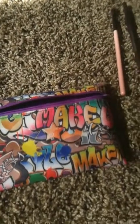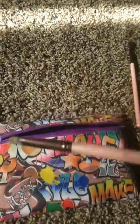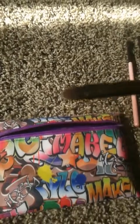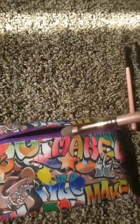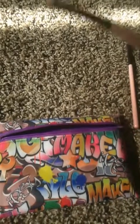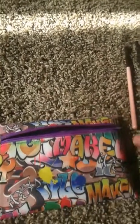Next I use this concealer brush to pack down my shadow on my eyes. I know it's not supposed to be used for that, but that's what I use it for and it's nice.